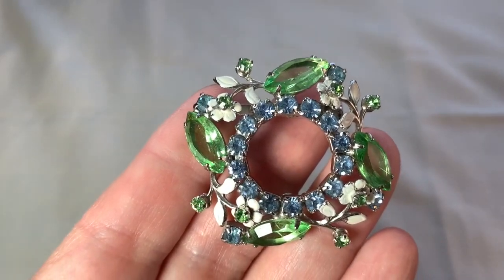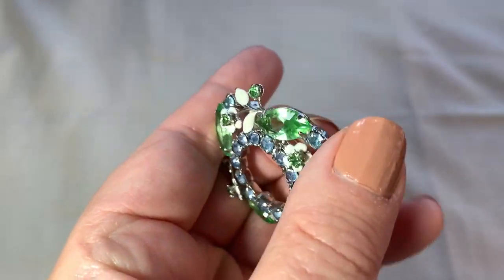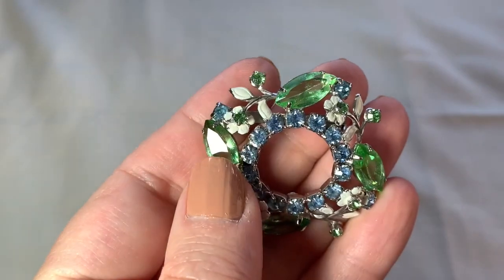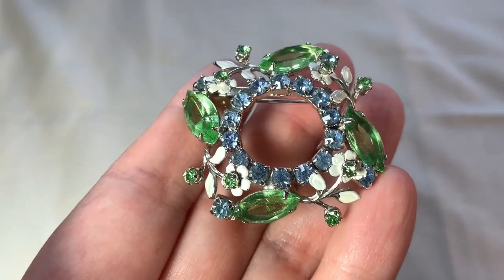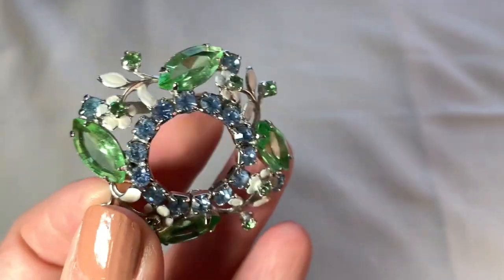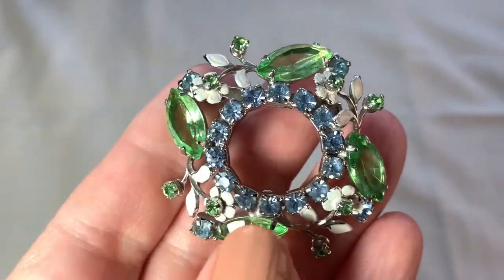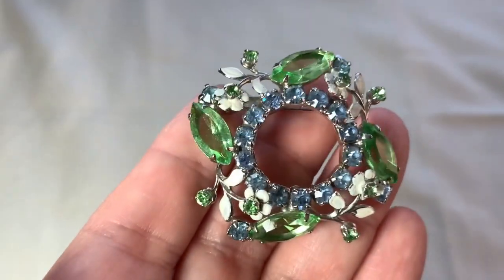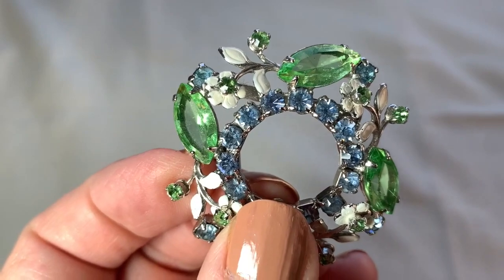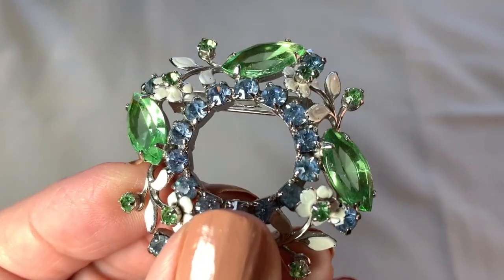Here's a nice 1950s circle brooch. This has a lot of interest. How pretty is that? Some of those flowers are missing a little bit of enameling. I thought that was really pretty. I know I didn't pay more than 50 cents for this. Isn't that a pretty color combination?